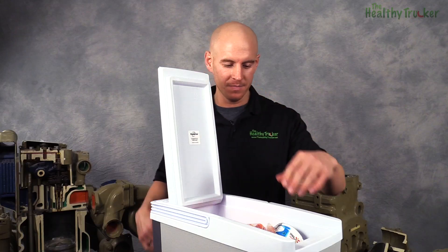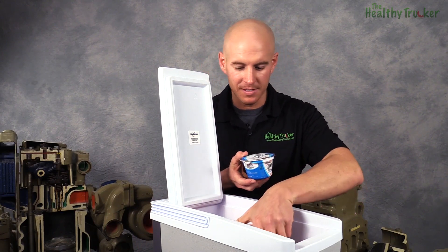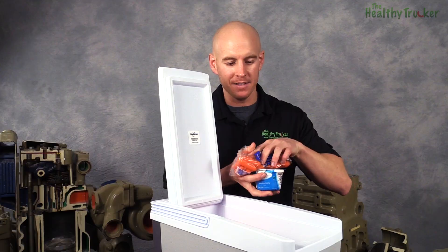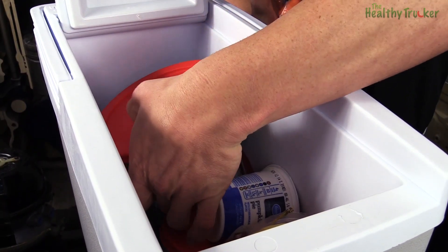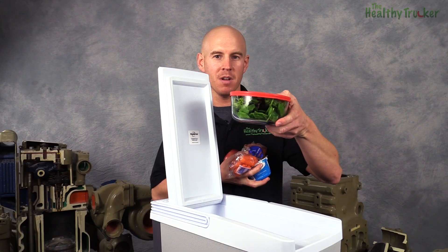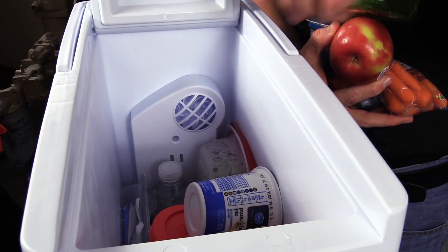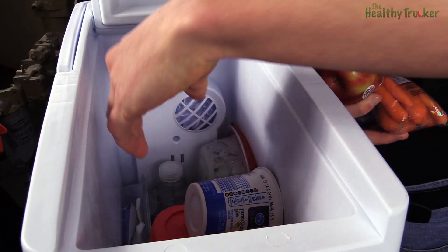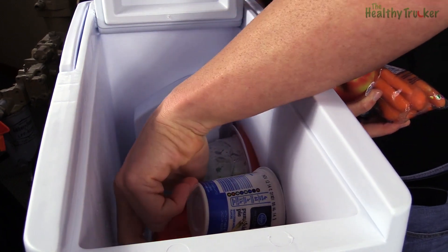Just to give you a look inside of ours — we've got yogurt, several cups of it in here. We've got carrots, three apples, a salad, which is a perfect example of something that you can prepackage ahead of time and have as a snack or alongside your meal out on the road. And looking down in here, we also have a couple bottles of water, a wrap, and four different sandwiches.